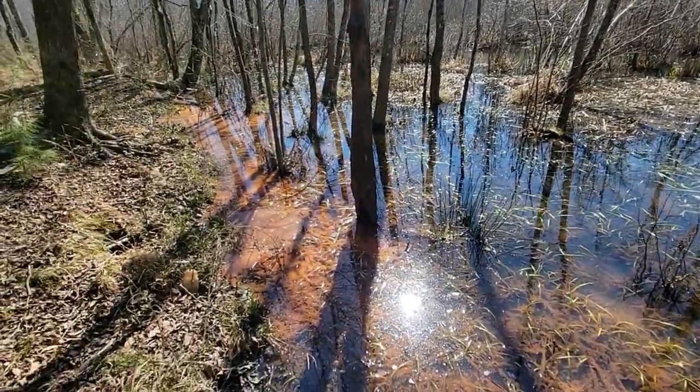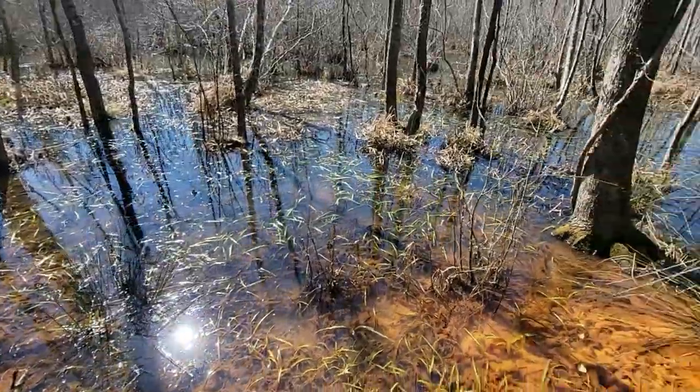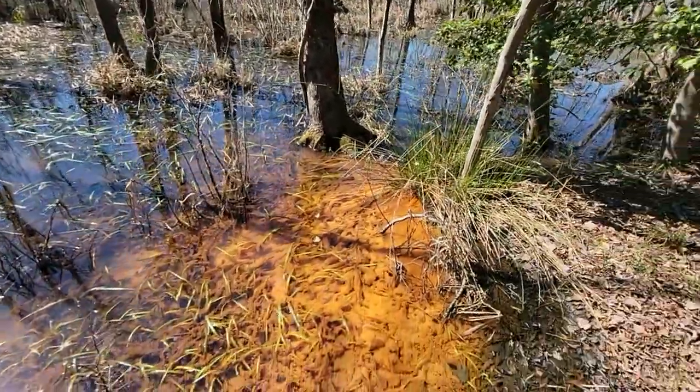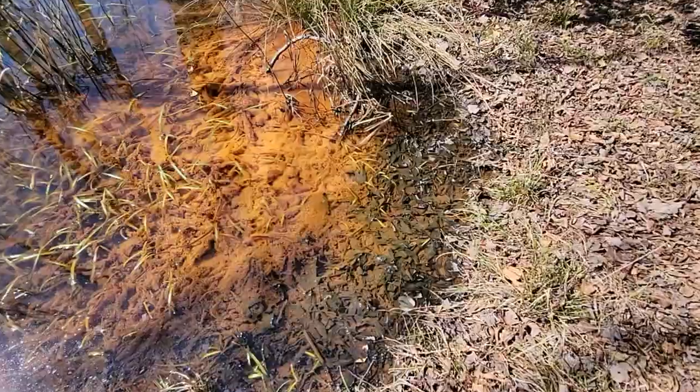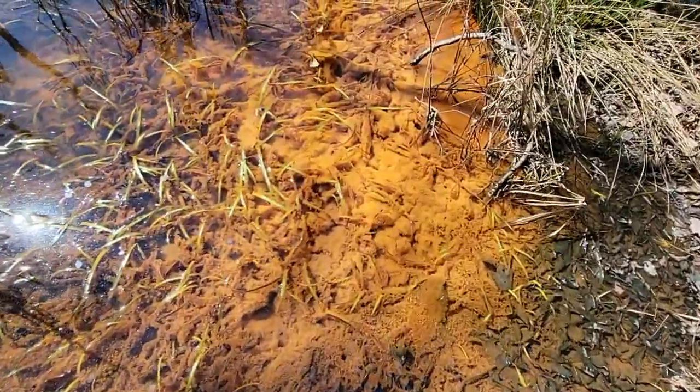Have you ever been around a pond, a lake, or a stream and seen this orange substance covering the rocks, sticks, or leaves? Sometimes it looks like just a thin layer and other times it could be a full-blown slime covering everything. Have you ever wondered what that was?